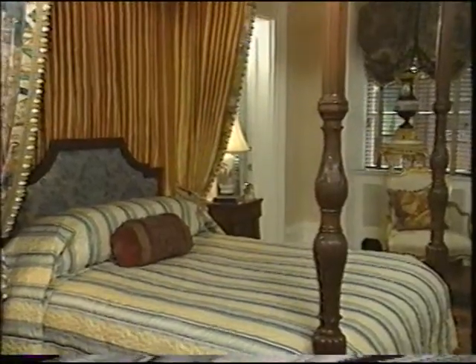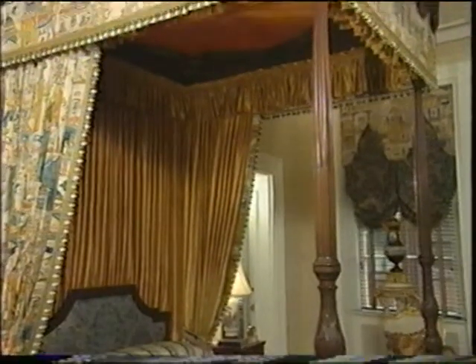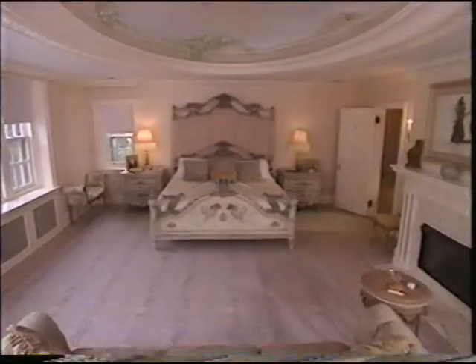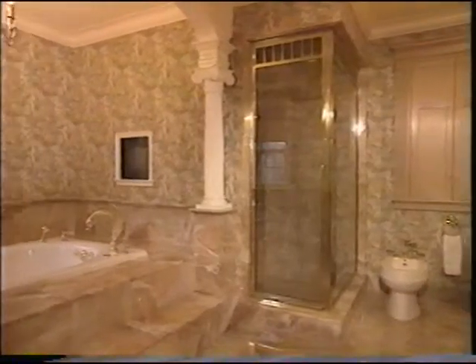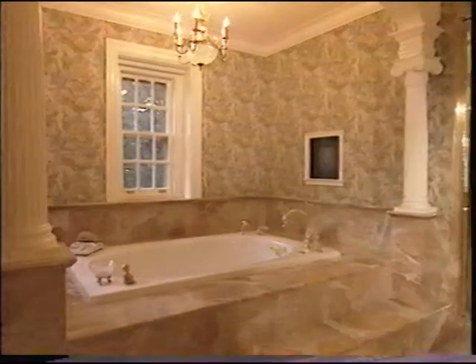Whether it's a home or one that needs a change, the retreat that's getting a lot of attention these days is the master suite. No longer just a place to sleep, for many people it's become the best place to de-stress after a busy day. Bedrooms are getting larger, with additional seating for relaxing, and wonderful baths are perfect for unwinding. They're also becoming the center of style in a home.